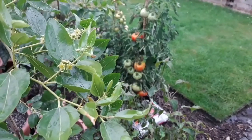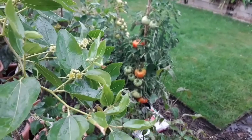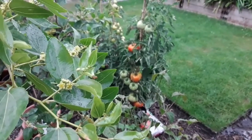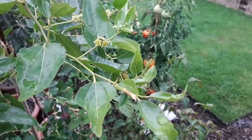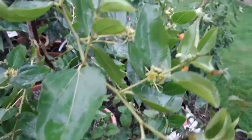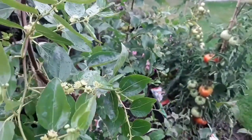Good evening everybody, it's Brett here, Lionheart 84. I think I might have solved not the mystery but the difficulty with the jujube setting any fruits here in the UK. I think basically it's down to temperatures — I just don't think there's enough heat for the flowers to set.